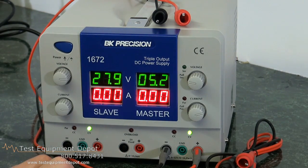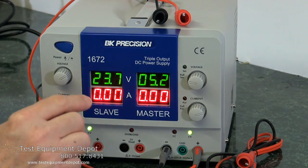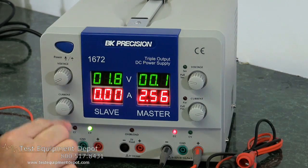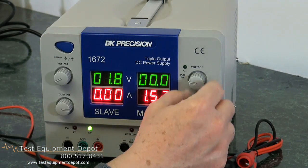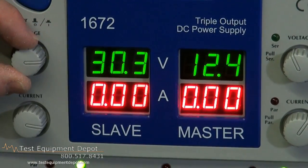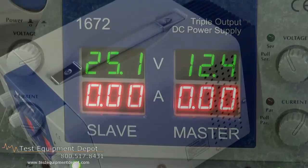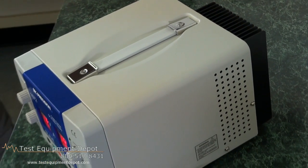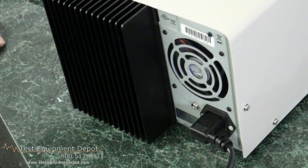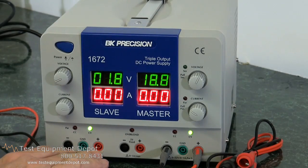It has independent control of both voltage and current for the variable outputs. It has an LED indicator to indicate constant voltage and constant current operation. It has an overload indicator on the plus 5 volt power supply. It has series tracking and parallel operation. It is a triple output unit and the output terminals are banana style.